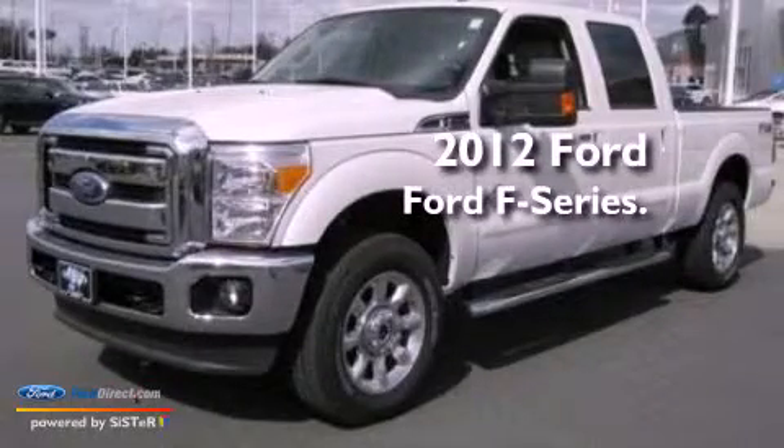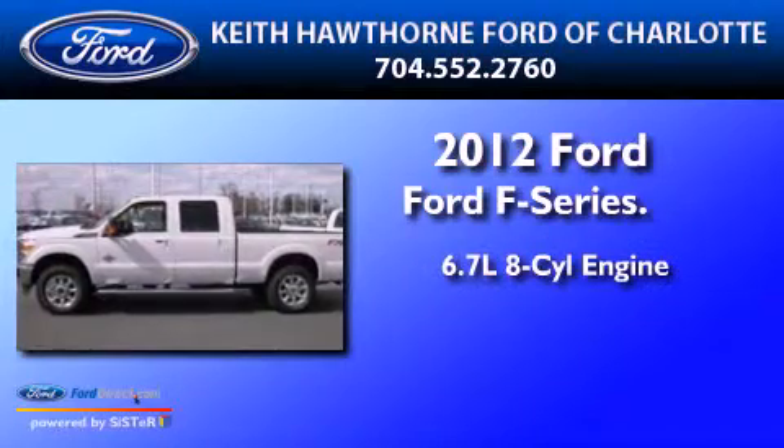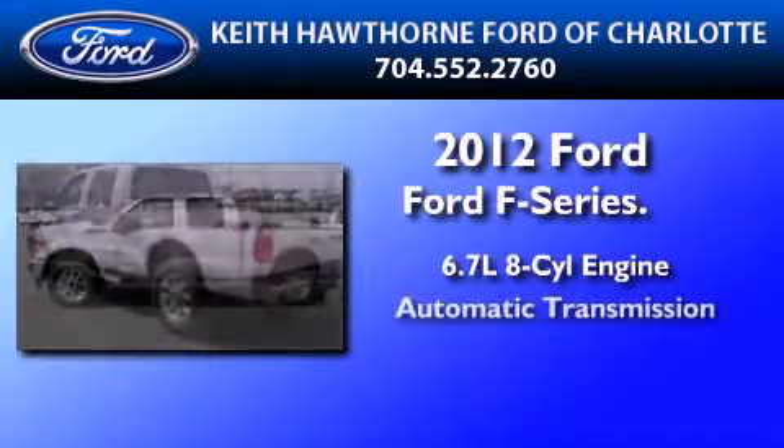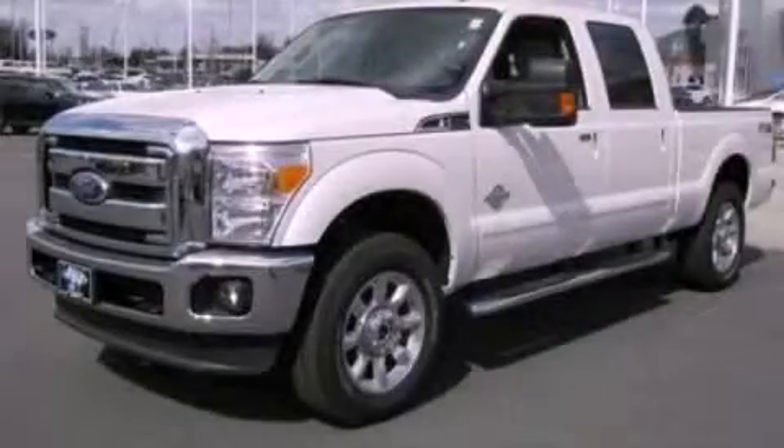This is a brand new 2012 Ford F-250. It features a 6.7 liter 8-cylinder engine and an automatic transmission. This vehicle won't last long at this price. Call and arrange a test drive now.